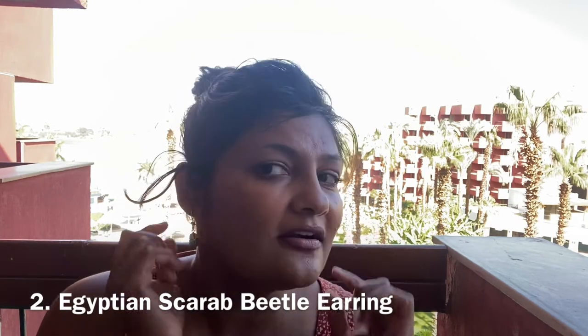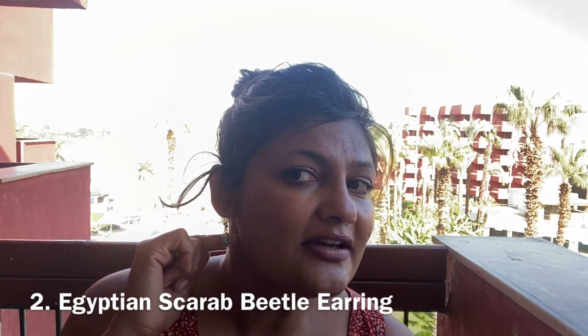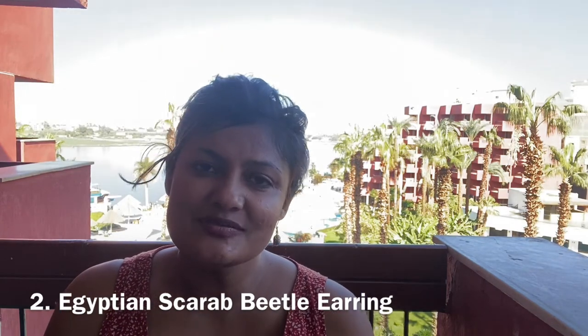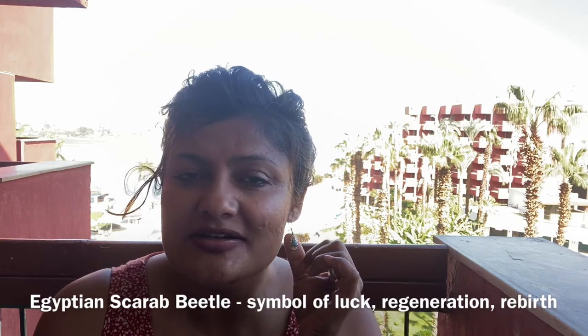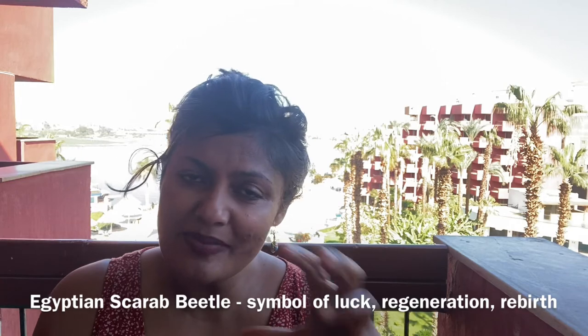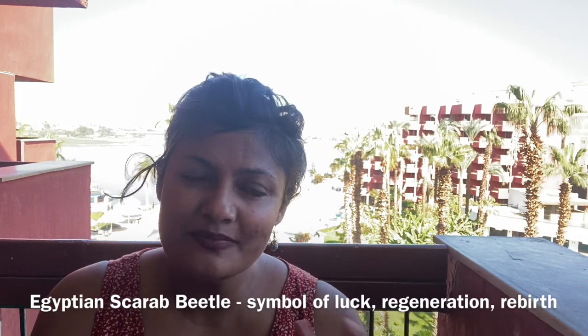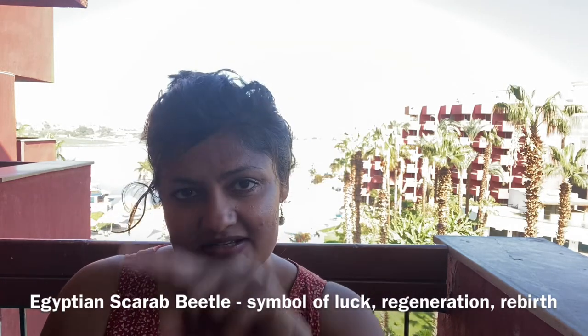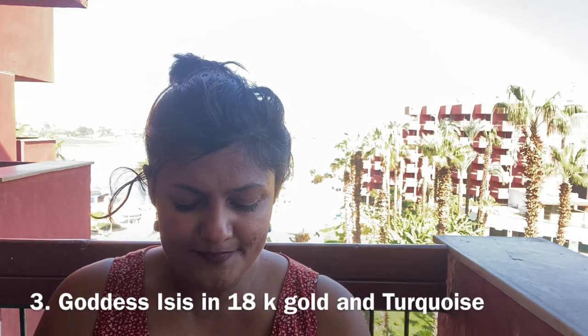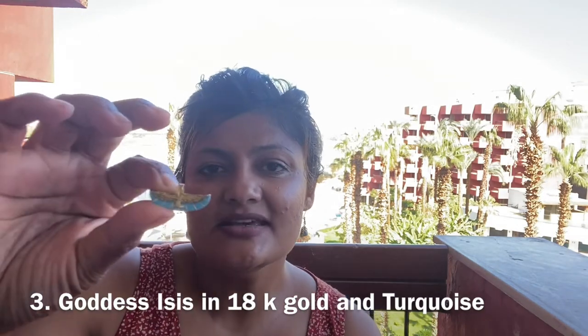I also bought two earrings. These are scarab beetles — 18 karat gold. You can see the turquoise stone in there right over here. I've been wearing them; you can see them in my videos. In ancient Egyptian culture, scarab beetles symbolize resurrection and rejuvenation — coming back from death to life. It's basically the circle of life.